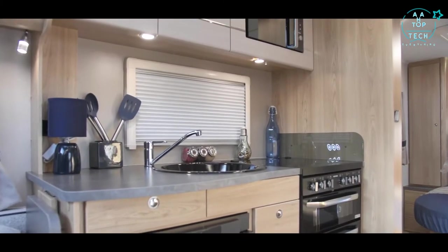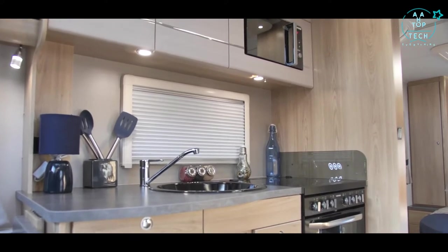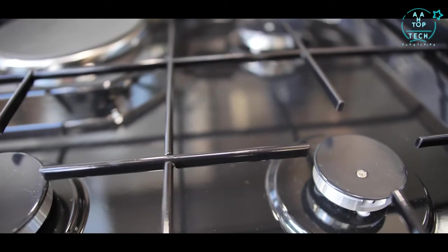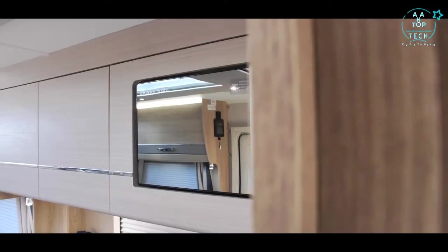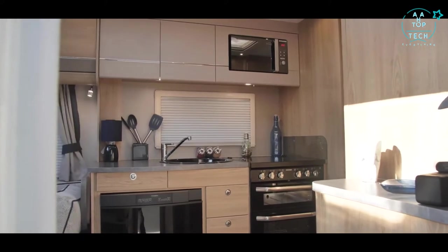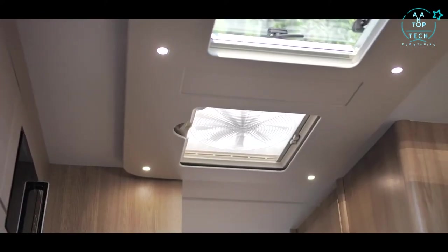Cooking is a delight in the well-arranged kitchen. A black gloss and chrome dual fuel oven, grill and hob is matched by a Dometic fridge freezer and chrome microwave. Glossop have added an omnivent extractor fan to circulate clean air in the kitchen area.